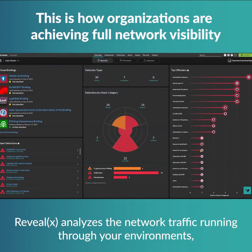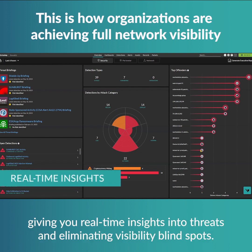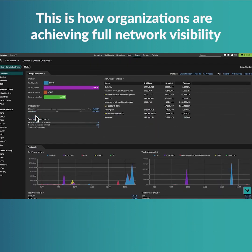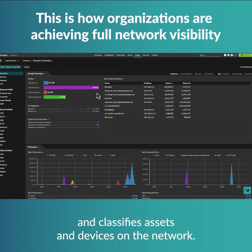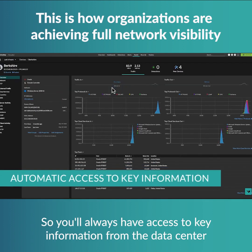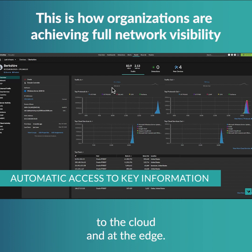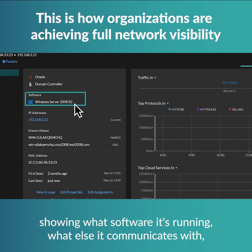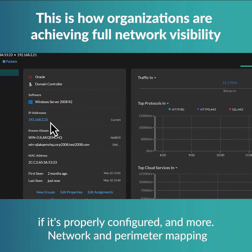RevealX analyzes the network traffic running through your environments, giving you real-time insights into threats and eliminating visibility blind spots. It automatically discovers, inventories, and classifies assets and devices on the network, so you'll always have access to key information from the data center to the cloud and at the edge. With just a few clicks, analysts have details down to the device or asset level — showing what software it's running, what else it communicates with, if it's properly configured, and more.